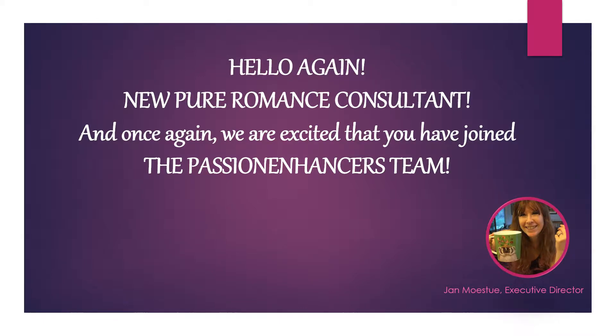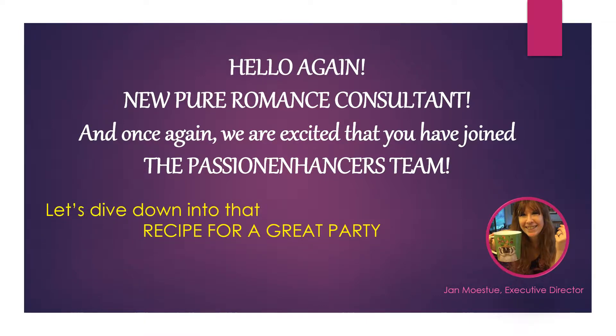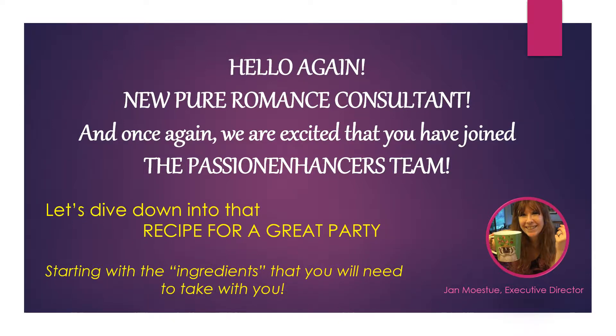Hello again, new Pure Romance consultant, and we are excited that you have joined the Passion Enhancers team. My name is Jan Mostu and I am the leader of this team. This is your second new consultant training video. Your first one was all about the overview of your new business, and this one is all about the party. Let's dive into that recipe for a great party, starting with the ingredients you will need to take with you.